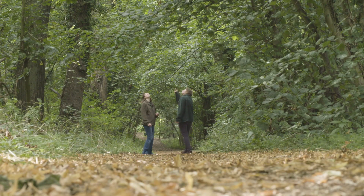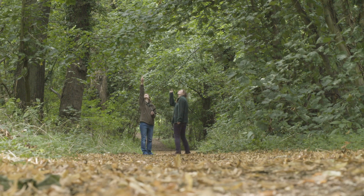Join Nature's Calendar today and help us to track the effects of climate change on our wildlife. Thank you.